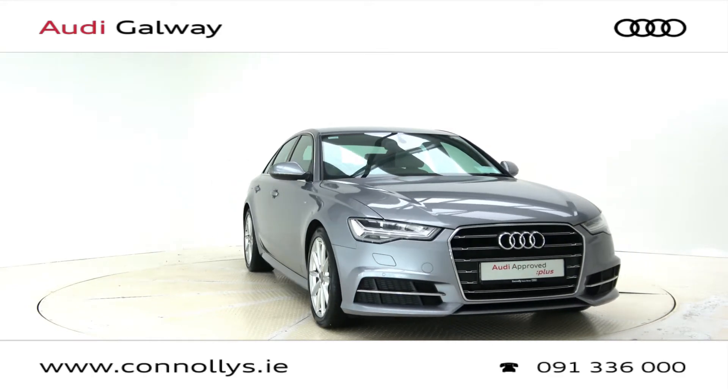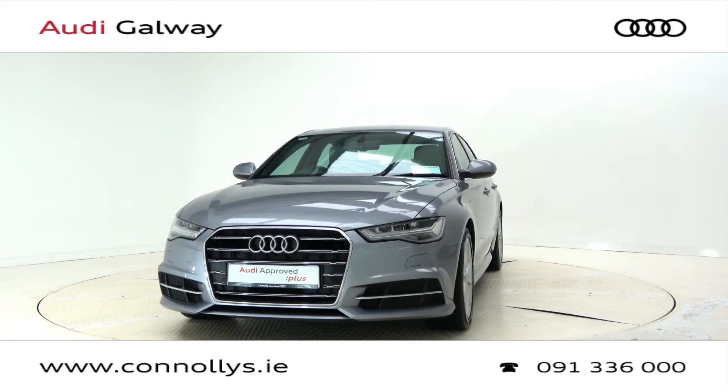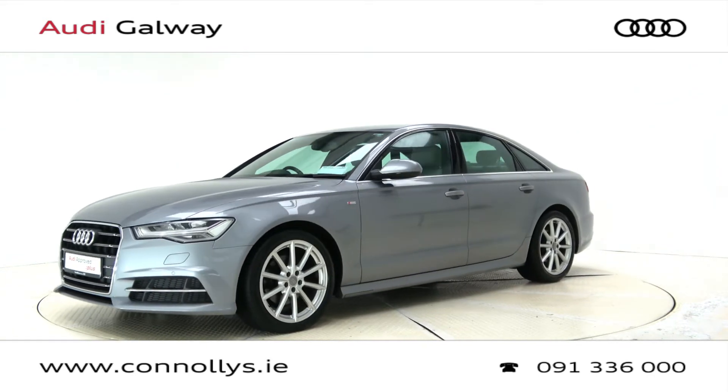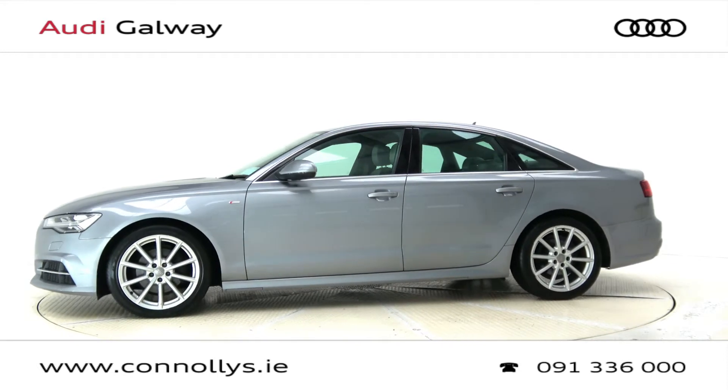Hello and welcome to Audi Galway. We accept all years, makes and models for trade in. Today we're looking at a 2017 A6 S Line saloon finished in tornado grey metallic, powered by a 150bhp 2.0L TDI engine and S-Tronic automatic gearbox.